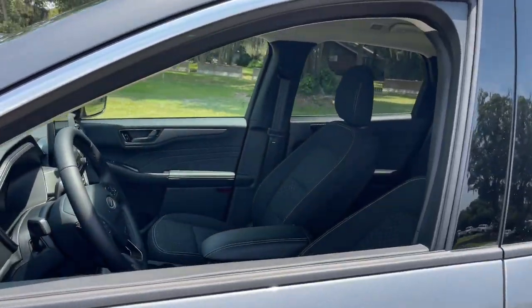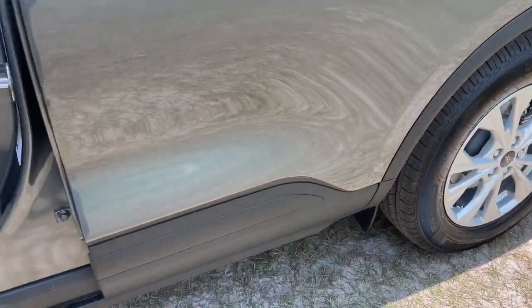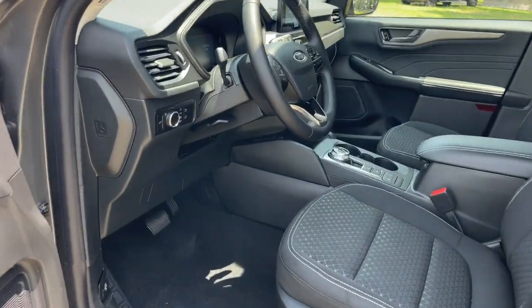Designed to be family-friendly with a can-do heart, its technology protects, connects, and entertains, so you can relax and enjoy its comfortable, responsive ride.